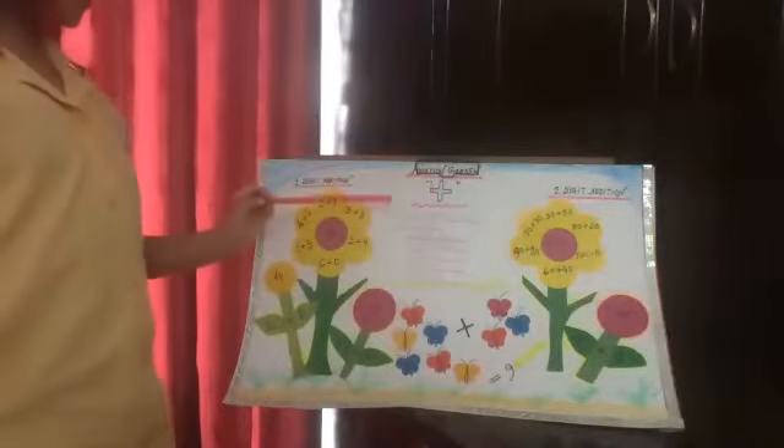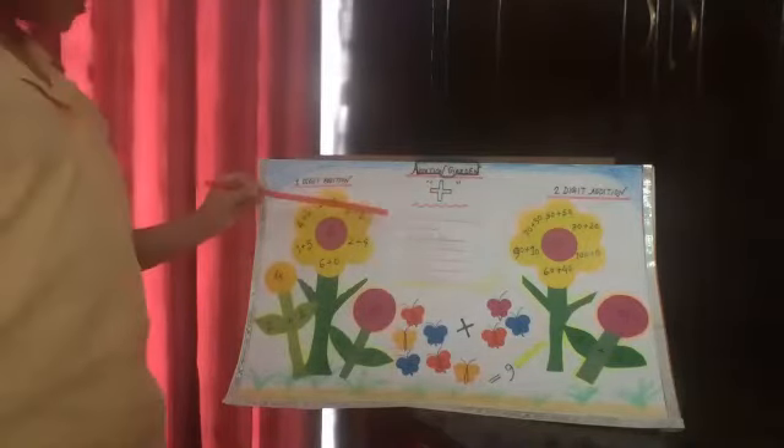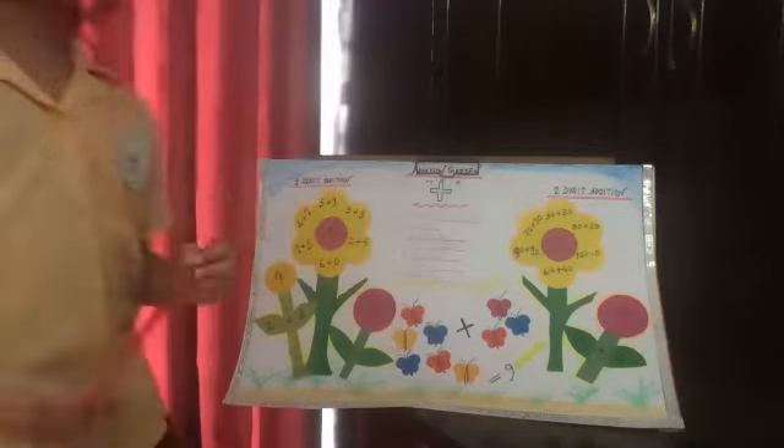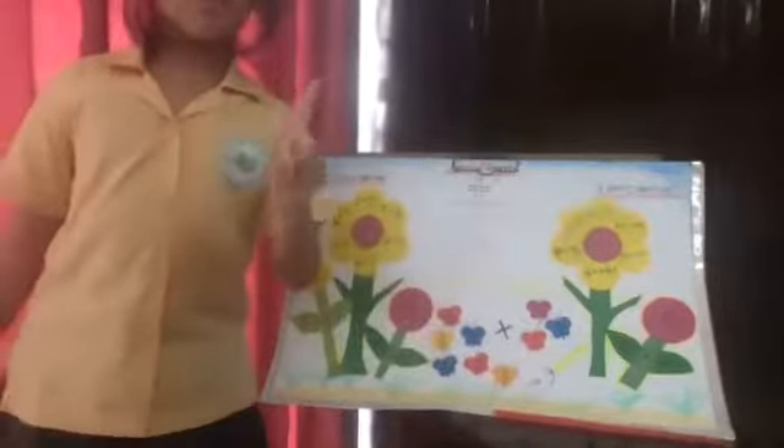Now let's look — this is the addition sign and how to make an addition garden. I have used color pencil, color paper, scissors, glue, and a marker. This is the end of my addition garden. But wait, there is one more thing I need to say — I hope this will be even more fun.